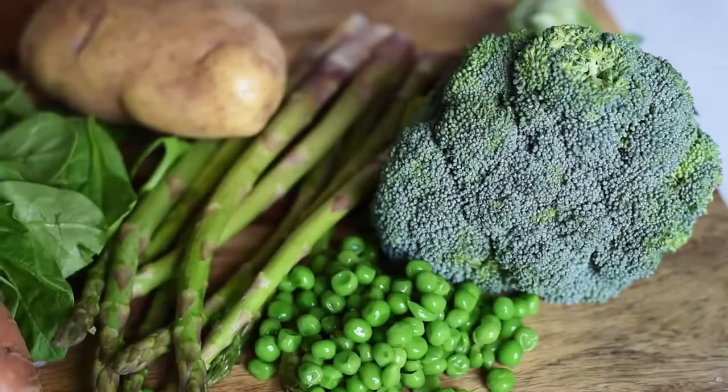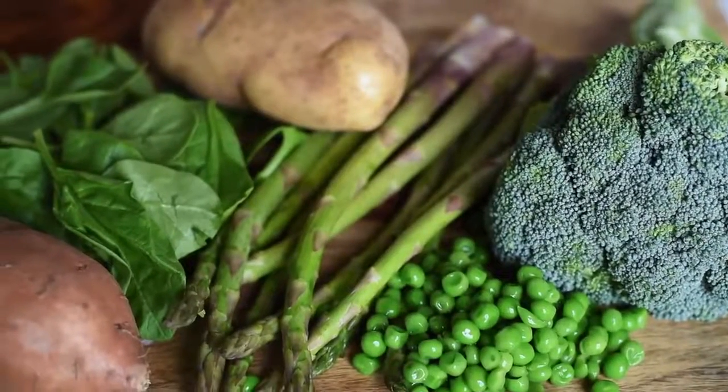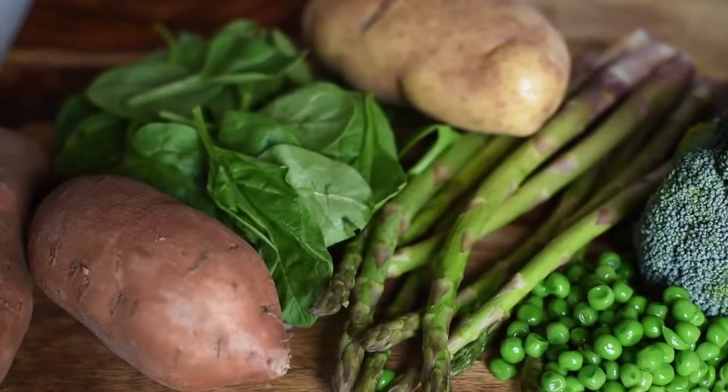The last category on my vegan protein list are vegetables. Some of the vegetables with the highest amount of protein are peas, collard greens, spinach, artichokes, asparagus, broccoli, corn, sweet potatoes, and regular potatoes. Collard greens and spinach, for instance, have 5 grams of protein in one cup cooked, which is not that much food. Green peas are also really high in protein — there's about 8 grams of protein in one cup.